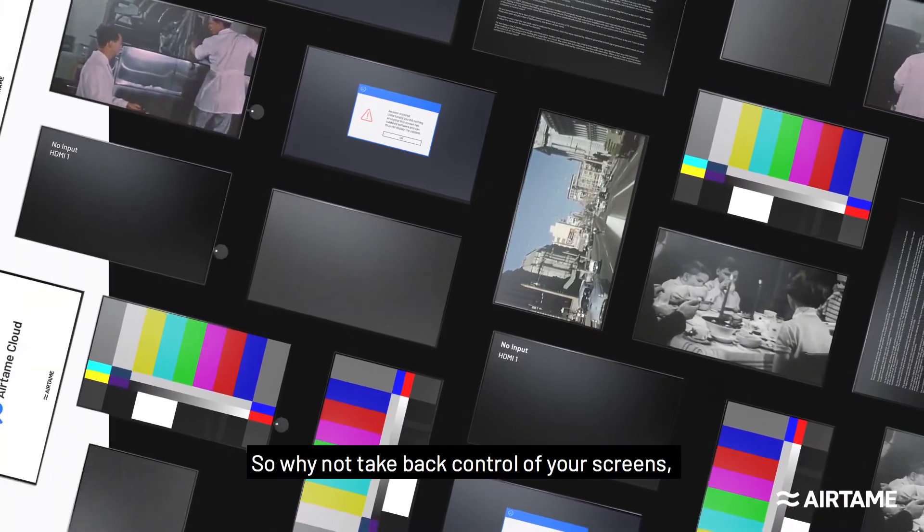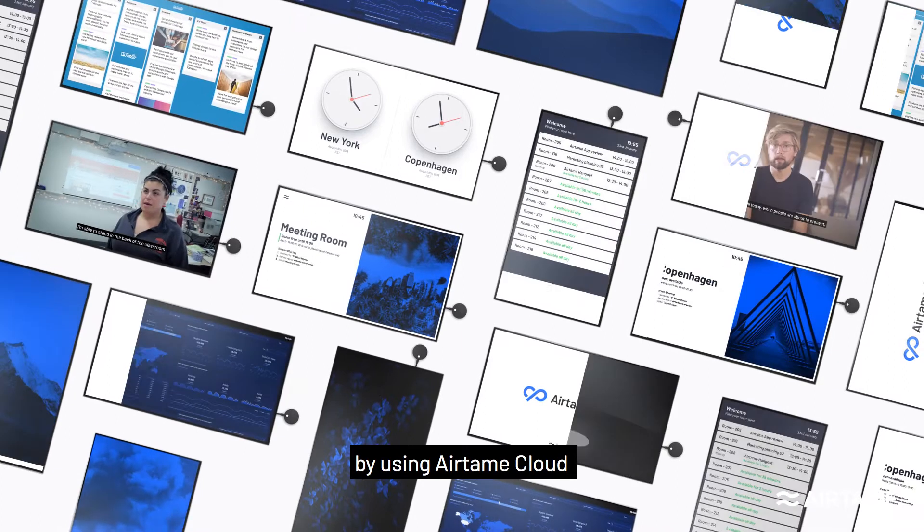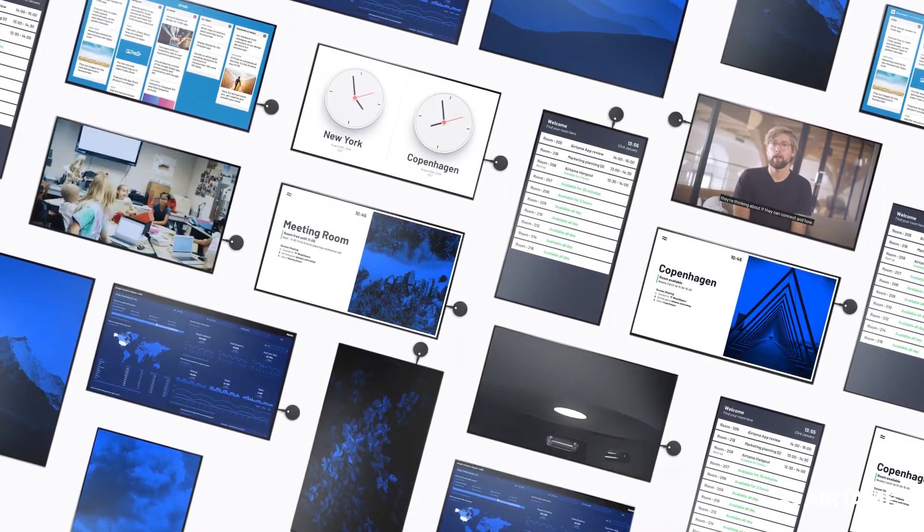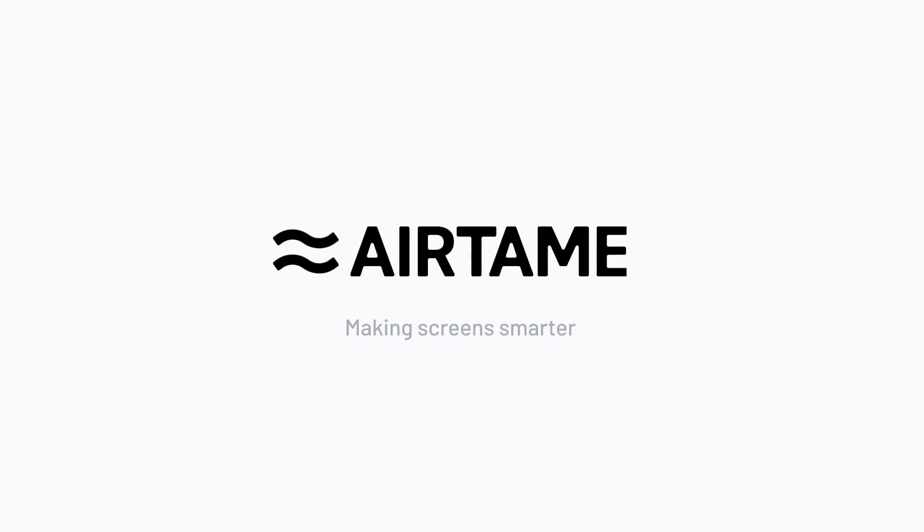So why not take back control of your screens by using Airtame Cloud to control all of them from one central place. Airtame. Making screens smarter.